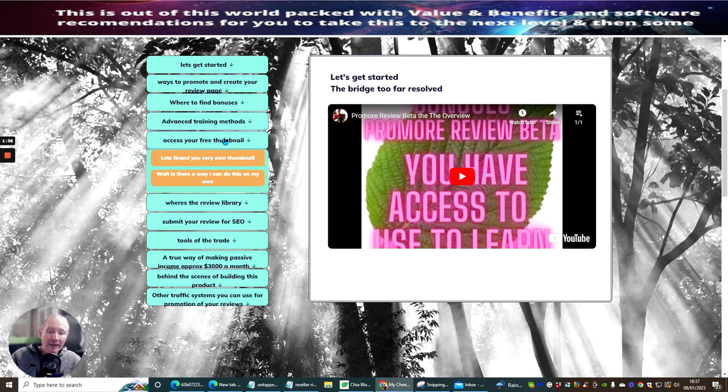This is almost like the icing on the cake. The actual nitty-gritty meat and two veg is what I'm going through now. Promo Review Beta is about you being able to put your own product inside this actual membership. So if you've got your own products, you can add these in at any time you like.